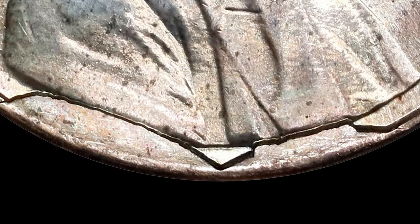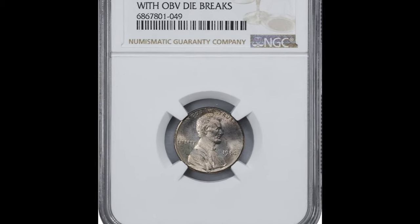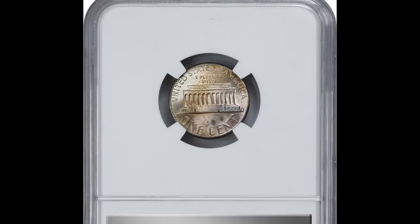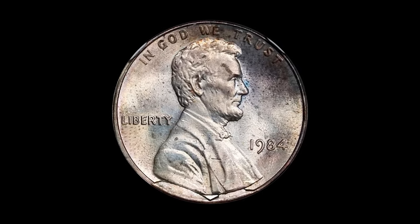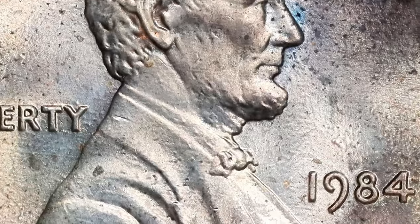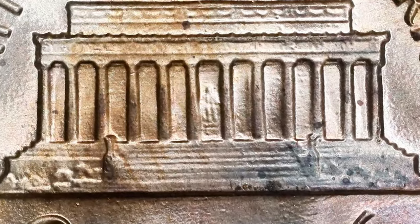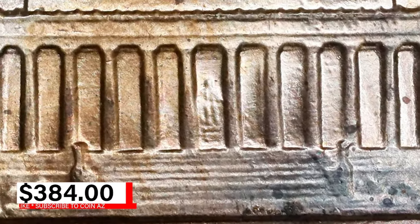Adding to its intrigue are obverse die breaks, which are raised irregular lines or cracks on the coin's surface caused by a damaged die. These die breaks make the coin even more unique and desirable among collectors. Graded MS63 by NGC, it maintains a high level of detail and sharpness despite the errors. The combination of unplated planchette and die breaks makes this 1984 Lincoln cent a true numismatic curiosity. It was sold for $384 at Stack's Bowers auction.